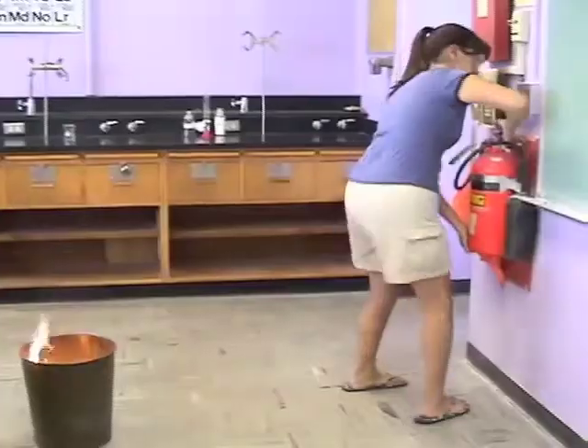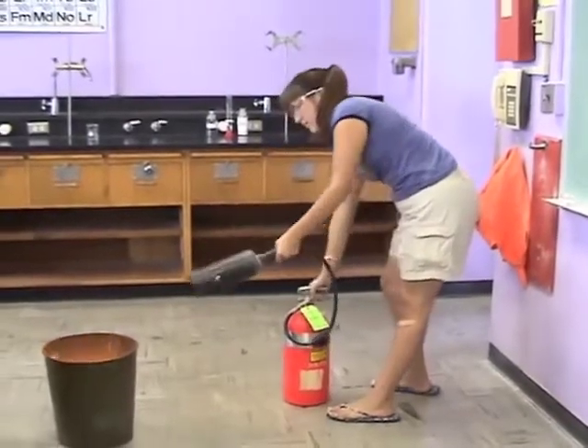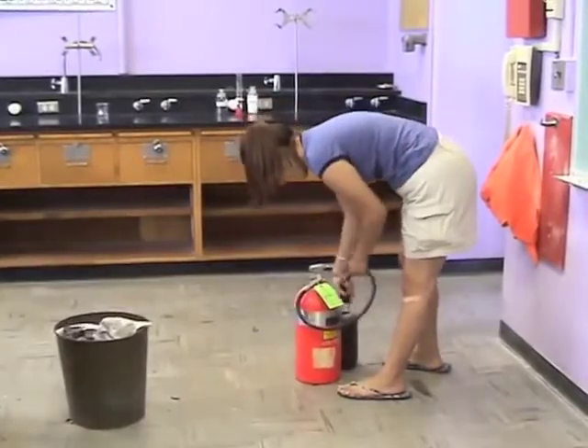Pull the pin out that keeps the trigger locked, remove the horn, aim it at the base of the fire, and squeeze the trigger slowly to avoid blasting the gas from the extinguisher.